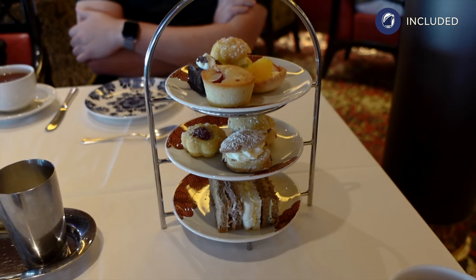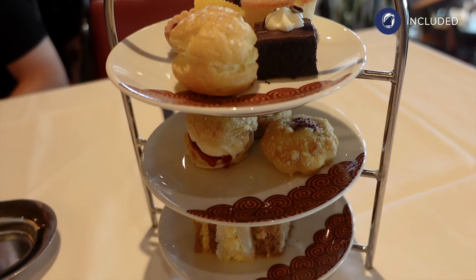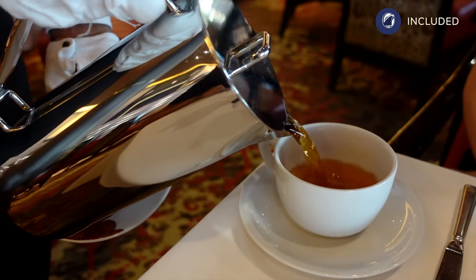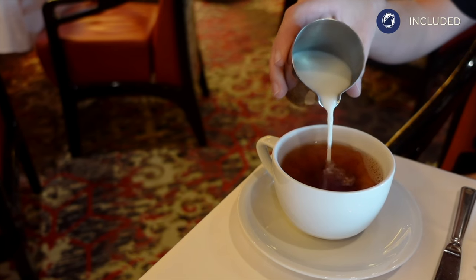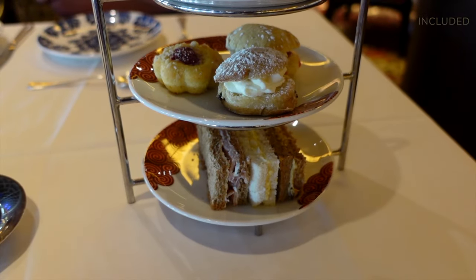We were a little underwhelmed at the afternoon tea served in the main dining room, and it's fair to say that Cunard still take the trophy for afternoon tea in the premium cruise category. As a couple of Brits we have a lot of experience when it comes to afternoon teas, but that's not to say that others wouldn't have enjoyed it.